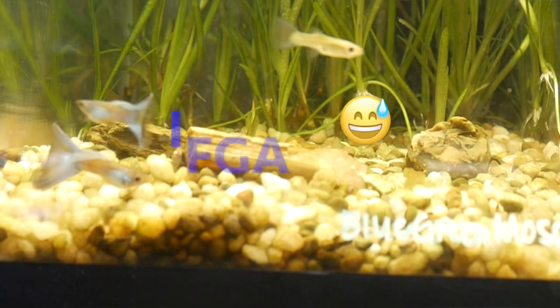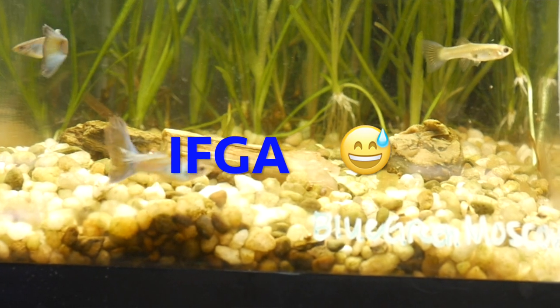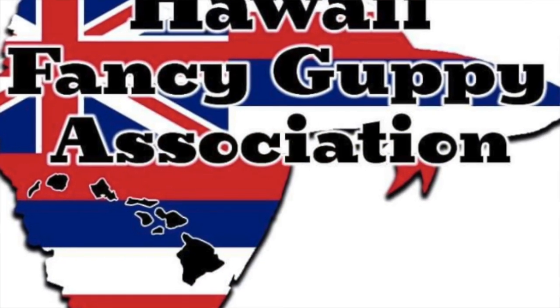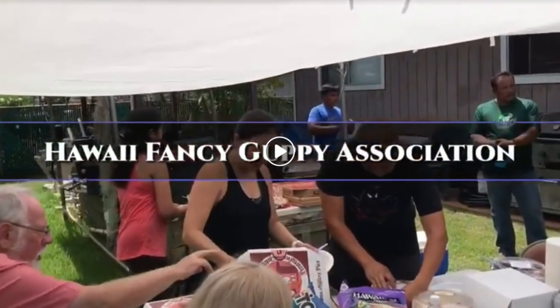Today I'm going to go over the IFGA guppies that I own — by IFGA I mean the guppy types that fit into the categories you could enter into an IFGA competition. I just joined the Hawaii Fancy Guppy Association Club, so I'm just starting to learn about these things. The club is really small right now, made up of a few really awesome, knowledgeable, and passionate guppy keepers. If you're on Oahu and interested in guppies, I recommend you come check them out.